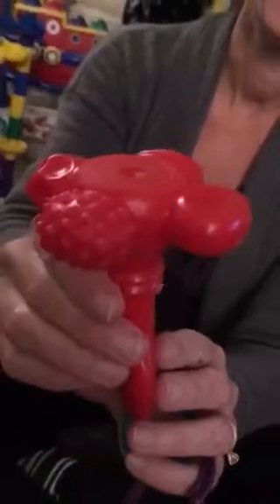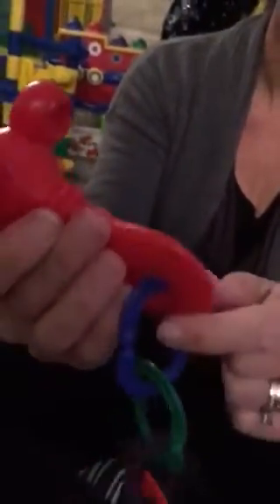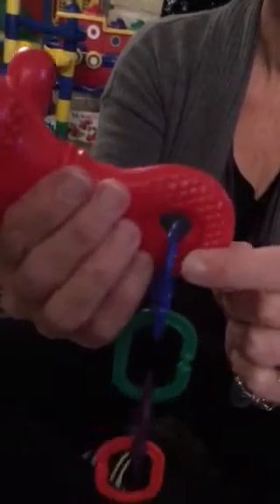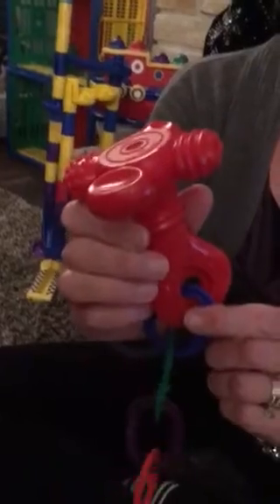The first one that every infant in your life needs is the Super Yummy. This teether is a top baby sensory toy. Take a close look at all the different nubs, all the different textures. Even the handle helps with teething — it works on those molars. There's even a food grade vanilla in the material.